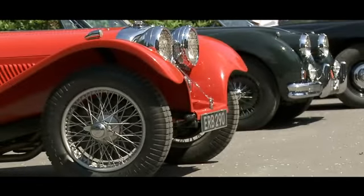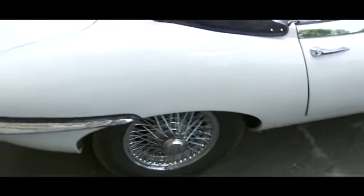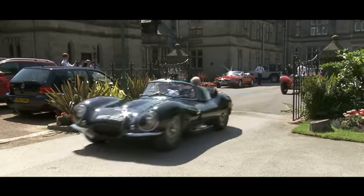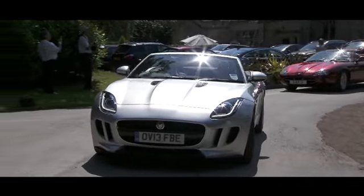There were some wonderful cars driven from the outskirts of Coventry here into the Coventry Transport Museum's Piazza. A great collection of Jaguars, all of them beautiful, all of them fast, and great to see them on the move.